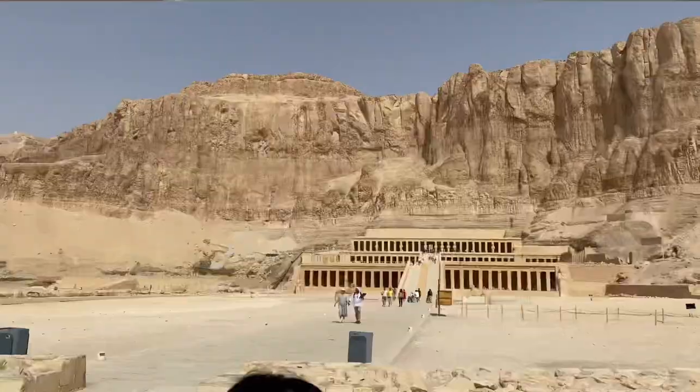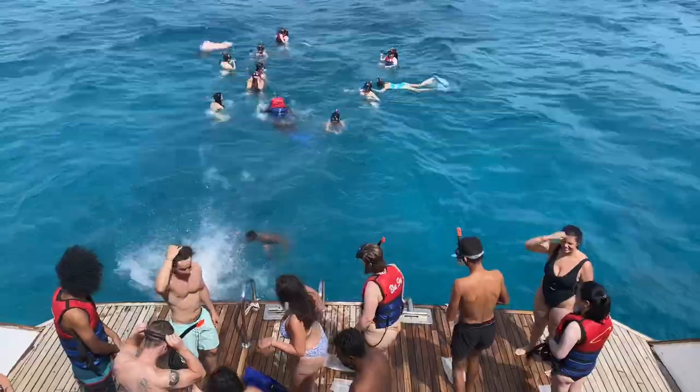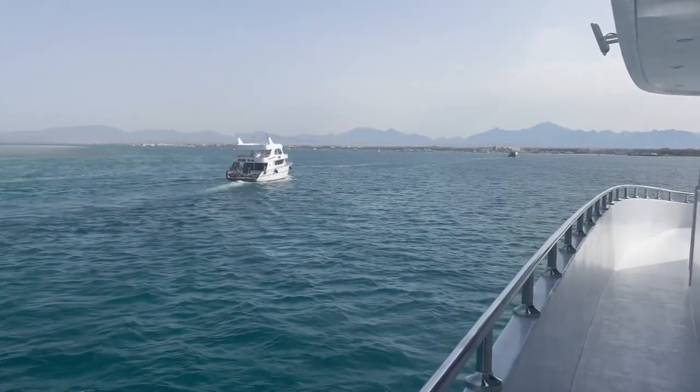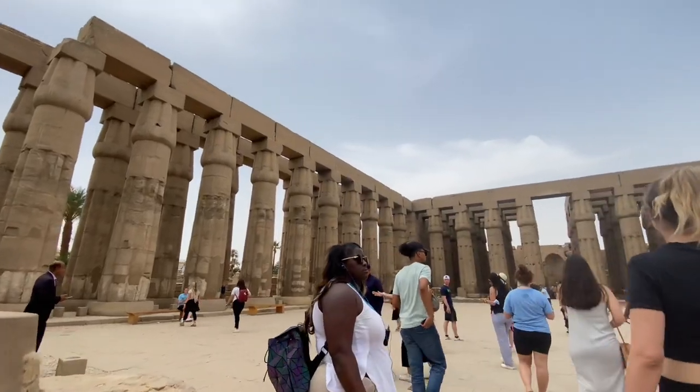We got to see the historical aspects of Egypt, and also relax and see the east side of the country — mostly the Red Sea and beach areas. To run you through the itinerary quickly: we spent a few days starting in Cairo, went down to Luxor, and then finished in Hurghada, before going back to Cairo for one last day before flying out. I believe the itinerary was perfectly put together.